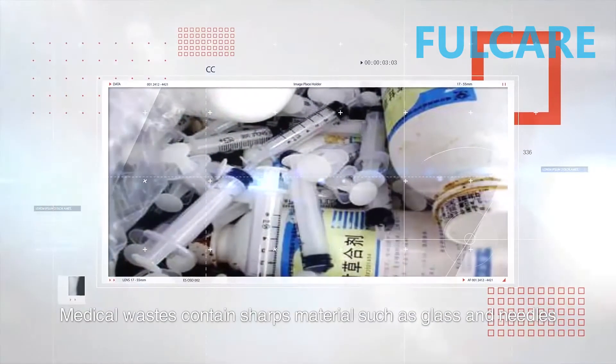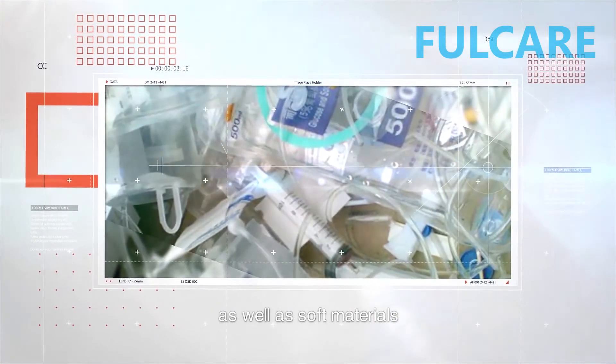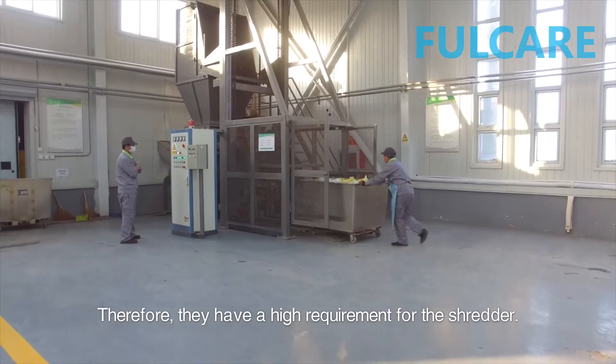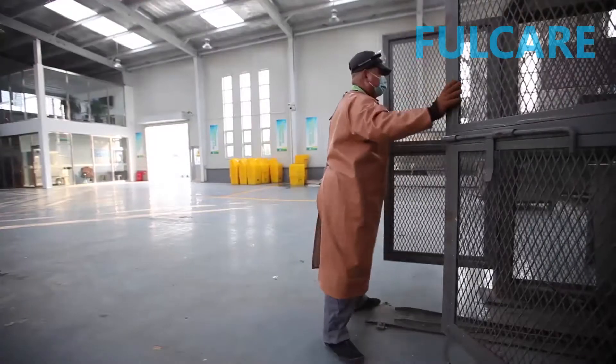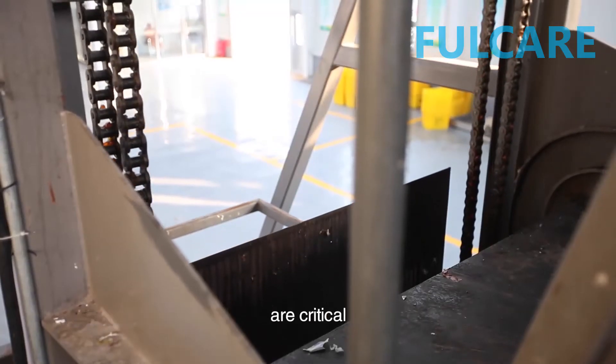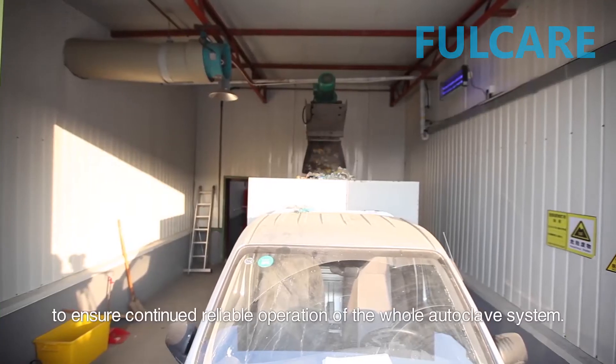Medical wastes contain sharps materials such as glass and needles, as well as soft materials liable to wind, such as cotton, yarns, and bandages. Therefore, they have a high requirement for the shredder. Rational construction and durable key components of the shredder are critical to ensure continued reliable operation of the whole autoclave system.